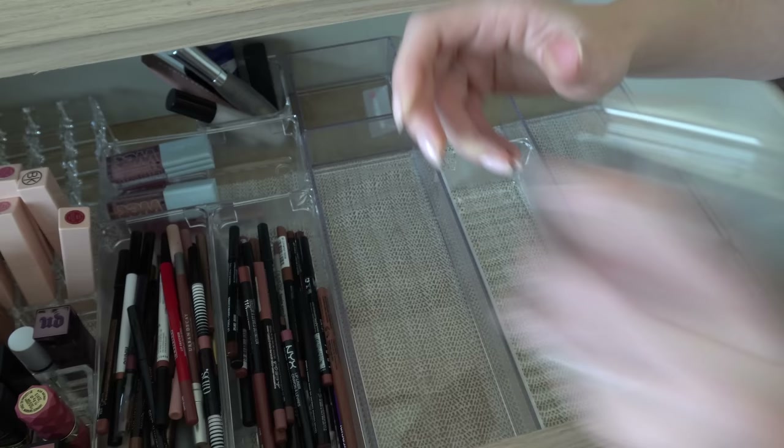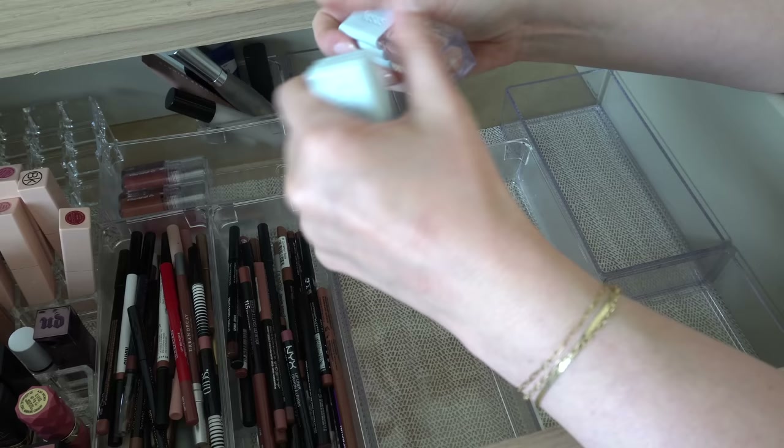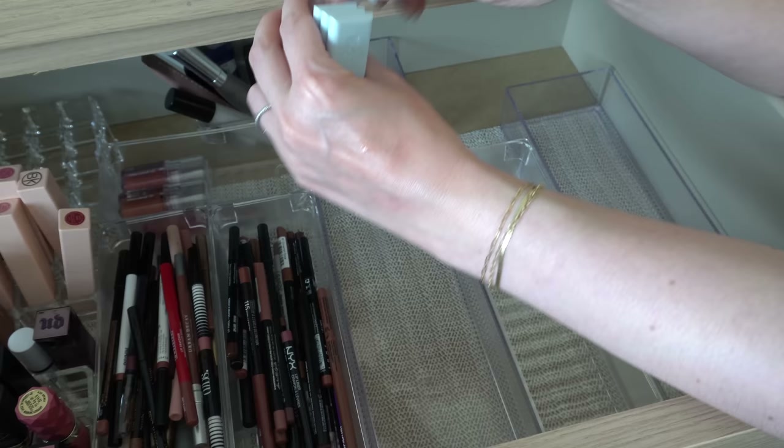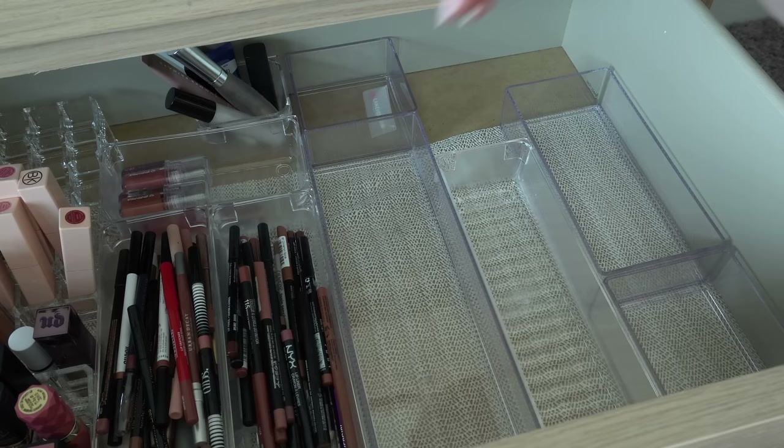I have two of the Kosas Wet Lip Oil in Unzipped — I don't know why I have two of this exact same shade. It's like a light pink. I definitely don't need two of them — I'm gonna keep one and get rid of the other.